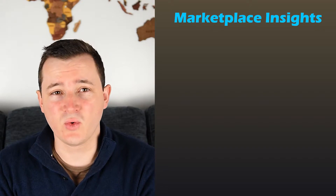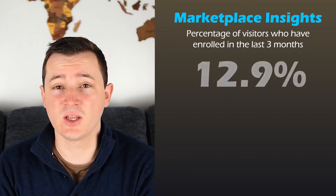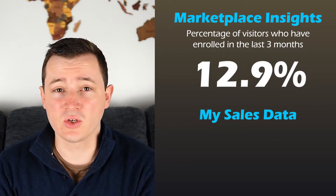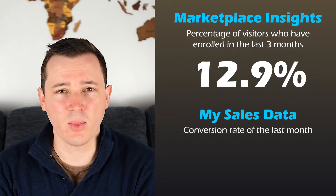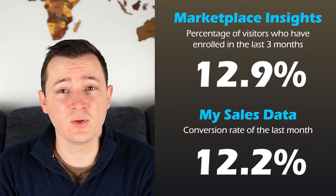First, a quick win: the comparison between the marketplace insights conversion rate and mine. The marketplace gives the conversion rate as the percentage of students enrolled who have visited the course landing page in the last three months. I don't exactly have this metric on the instructor dashboard, but what I can share is the conversion rate over the last month — pretty close, being less than a percentage point in difference. I'd say this number is an accurate one to be working with for predictions.